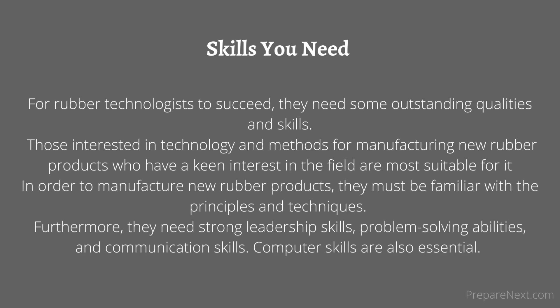Skills you need: For rubber technologists to succeed, they need some outstanding qualities and skills. Those with a keen interest in technology and methods for manufacturing new rubber products are most suitable. They must be familiar with the principles and techniques to manufacture new rubber products. Furthermore, they need strong leadership skills, problem-solving abilities, communication skills, and computer skills.